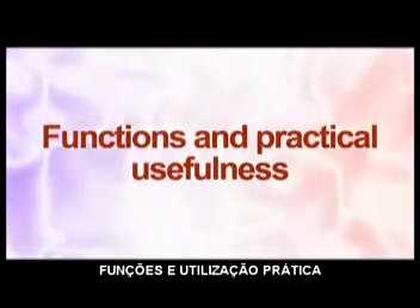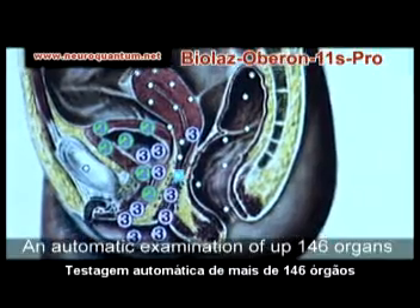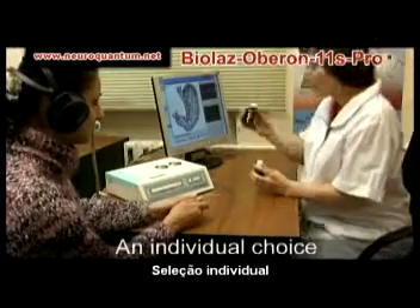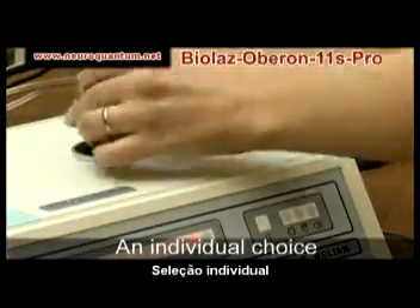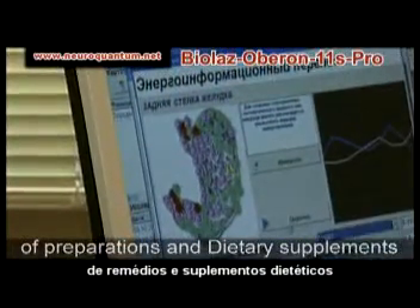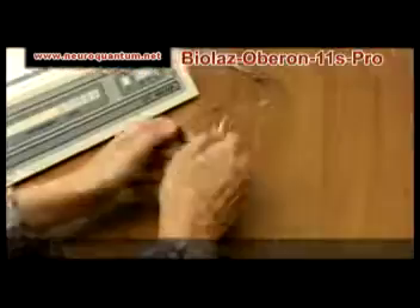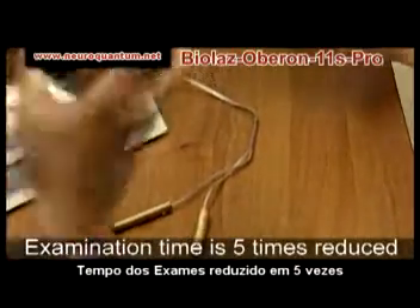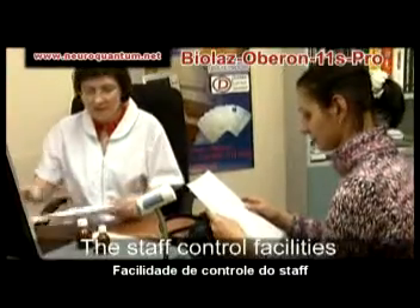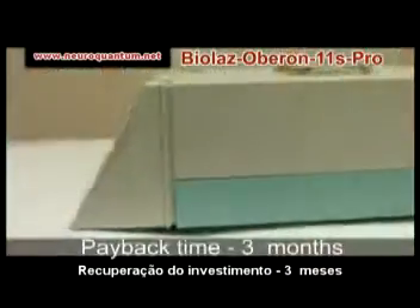Functions of the complex include visual and comprehensive automatic testing of 146 organs separately, detecting mutual impacts of pathologies on each other, defining an original cause, and automatic individual selection of preparations and dietary supplements considering all organism features even at the chromosome level. Biolaz Oberon 11S Pro reduces the time of a primary examination and preparing results five times, equipped with two built-in bioresonance chambers for energy informational transfer and making spectro-nosodes, with control over patient data and payment of visits, offering optimal value for money.